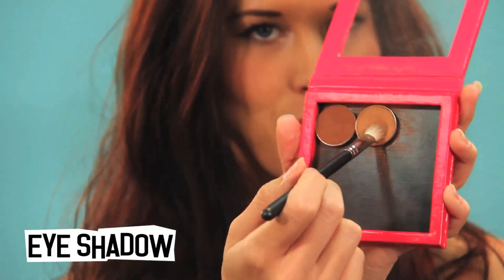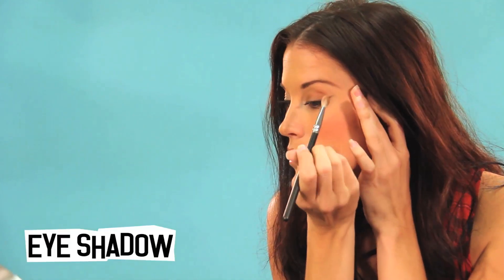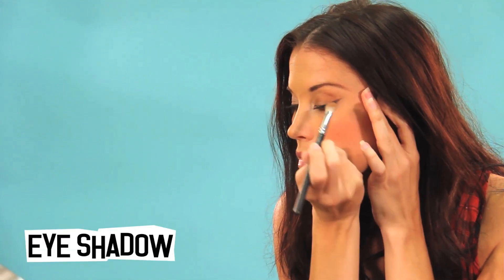And if you have an extra two minutes, you can go ahead and throw on some eyeshadow. I achieved this look with just one eyeshadow color, but changing up the brush allows it to look like two different colors.